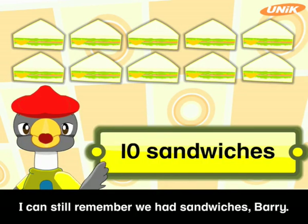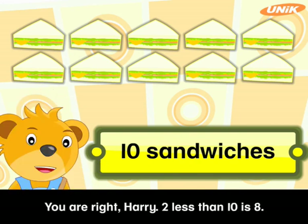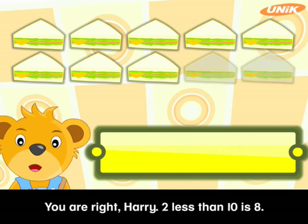I can still remember we had sandwiches, Barry. There were ten sandwiches altogether. Two less than ten is eight. Ten minus two equals eight.